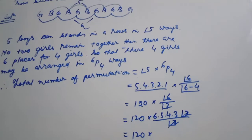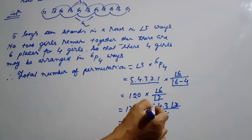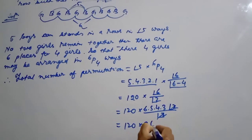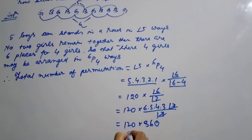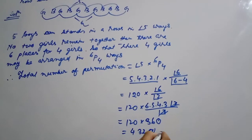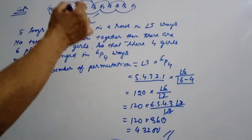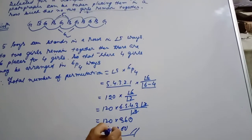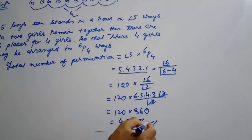That gives 120. Then 6, 5, 4, 3 — what do you have to multiply? 4 times 3 times 2 times 0. The total number of ways is 4, 3, 2, 0 — how many ways?